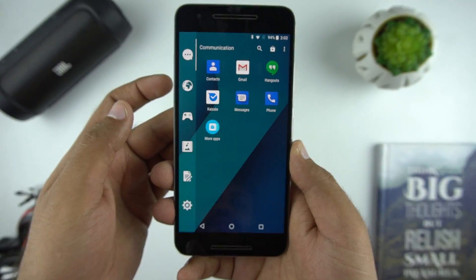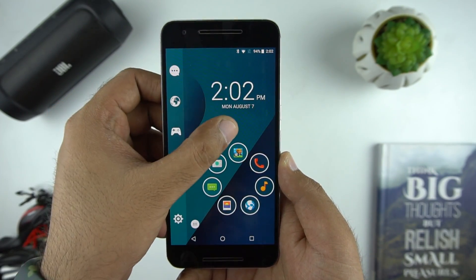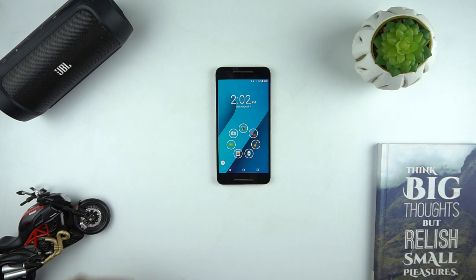The app drawer can be accessed from the app drawer icon, or you can simply swipe from the edge on the left side and it brings up the app drawer. You can also apply themes by downloading them from the market, and there are plenty of them if you like to customize more.